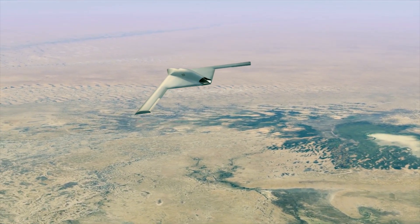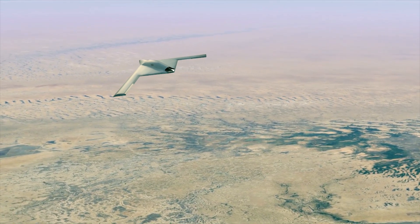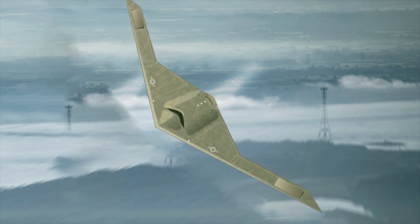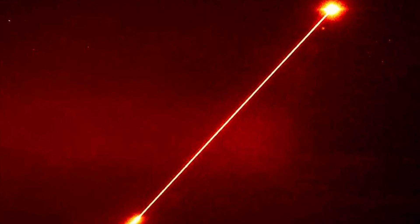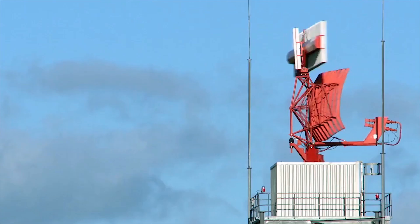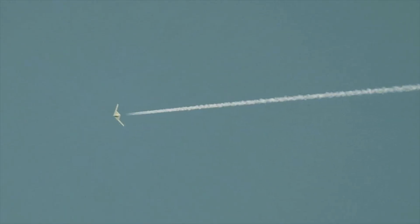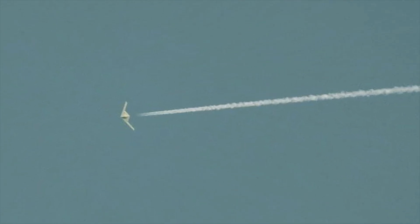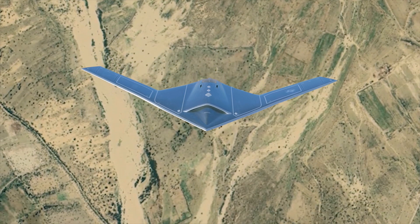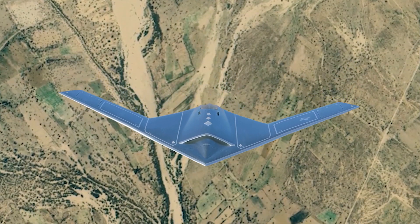The RQ-180 is primarily a surveillance aircraft equipped with advanced surveillance sensors. However, some reports indicate it also possesses electronic attack capabilities. This could involve the use of directed energy weapons or anti-radiation weapons to disrupt, deceive, or destroy enemy electronic devices and systems, though this cannot be independently confirmed. Reportedly, the RQ-180 has AESA radar and high-resolution electro-optical infrared sensors for clear imagery and surveillance in any conditions.